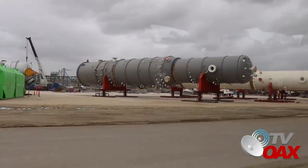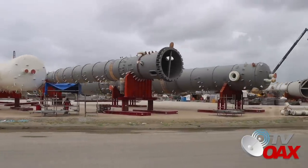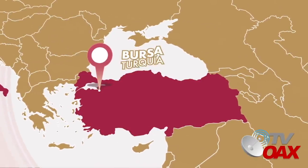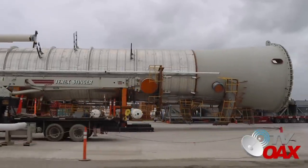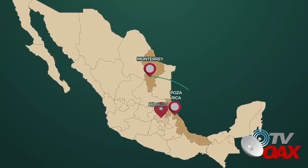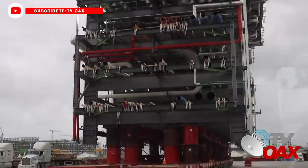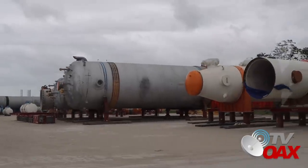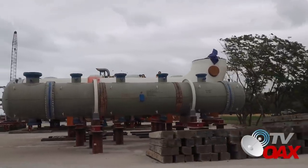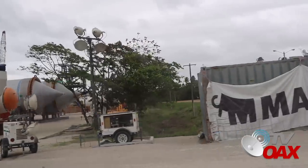En el recorrido que realizamos en la obra, vimos muchísimos equipos de todas las medidas y formas. Estos equipos se mandaron a construir en talleres de diferentes países como son India, Corea, Italia y Turquía, cuya logística de envío es realizada por Pemex, con lo que se buscó ahorrar tiempo y recursos. De igual forma, el 70% de estos equipos se fabricaron en México y el 30% viene de talleres extranjeros. Desde el momento que se comenzó con la construcción en el año 2019, ingenieros de Pemex empezaron a realizar el pedido de todos los equipos y al mismo tiempo pagarlos. Con esta logística se ahorraron muchísimo dinero porque ahora, con la alza de los costos, estos equipos estarían costando el triple.